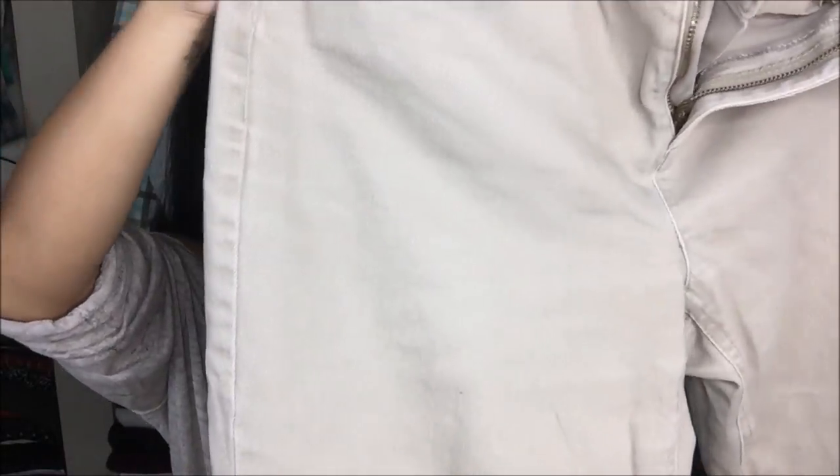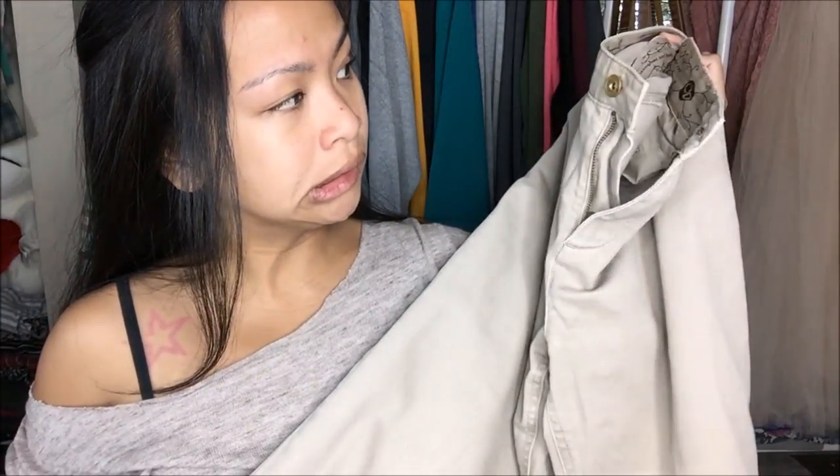And then I have by Christopher Banks in a size 4. It is a — I want to say it's like a mom-cut boot-cut jean. It's a little bit bigger on me, but you know, what isn't?